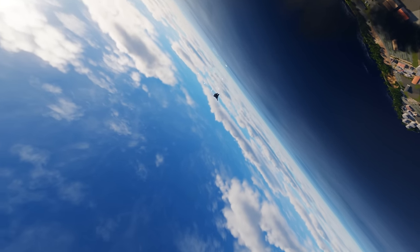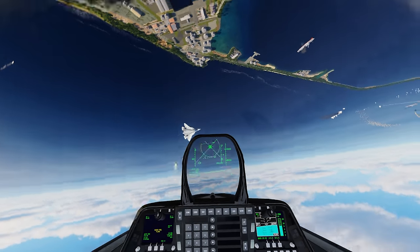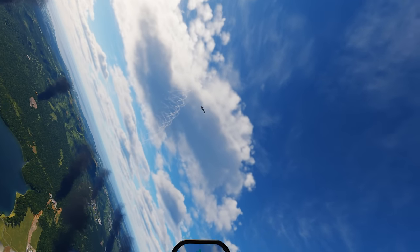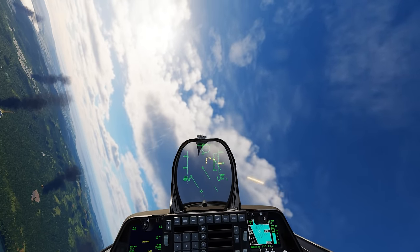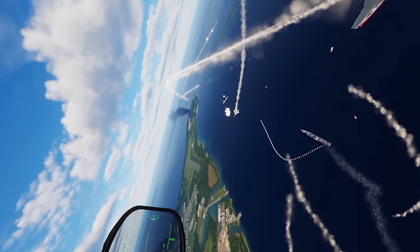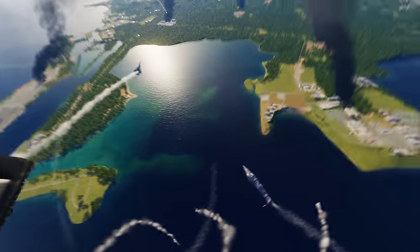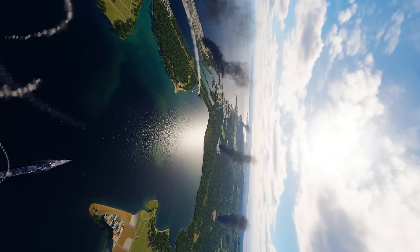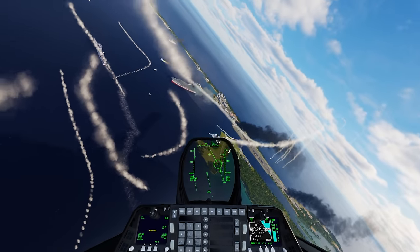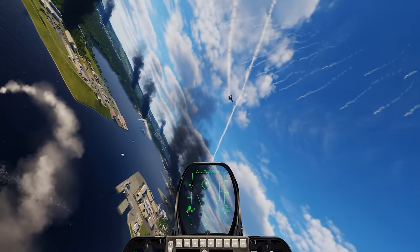Into the merge with the Sukhoi 57 — see if we can get nose on. Fox 2, that misses — he jammed the WEZ, nice work by him. I have tone but I don't want to shoot; I'll switch to guns. We nicked him on the wingtip — he still looks pretty good. I'm going to save that fox 2 for a perfect shot. Fox 2 goes — and it missed. That's exactly what I didn't want. He fired a fox 2 that also missed, so this is actually quite good for us.